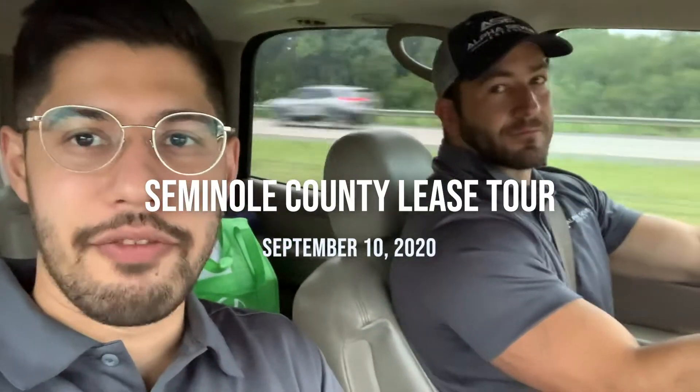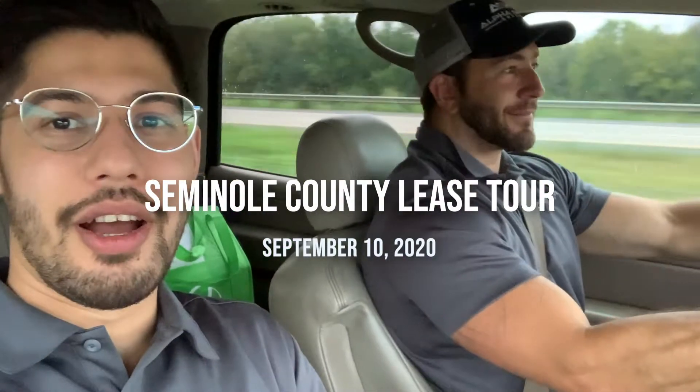Hey guys, it's James and Chris again from Alpha 7 Energy. We're heading back to Oklahoma — this is going to be a big day for us. The ASE1 and ASE2 wells are pumping, and the ASE3 just started drilling yesterday. We're going to see what we've got with the ASE3 and hopefully get some great footage of the other wells. It's a little rainy here in Dallas but it should be clear once we make it to Oklahoma, so fingers crossed. Stay tuned.